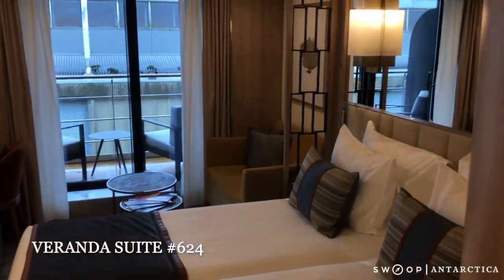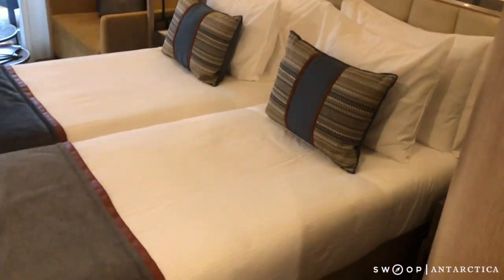This is the veranda suite. The beds in here can either be made up as two single beds or one double.